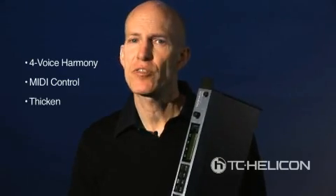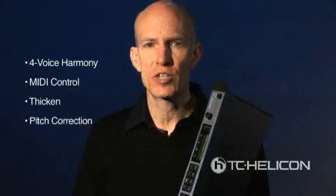On top of that, there's the thickened voice effect, pitch correction, reverb and delay. VoiceWorks is all you need to make your vocals richer.